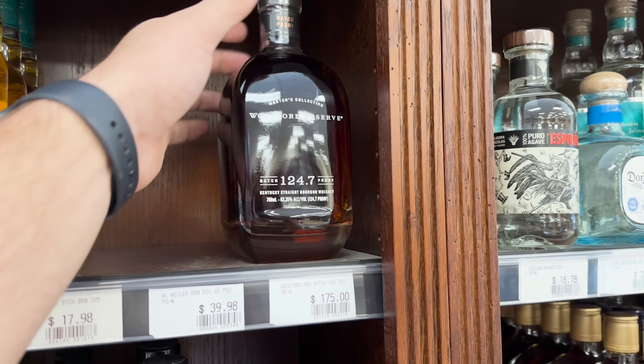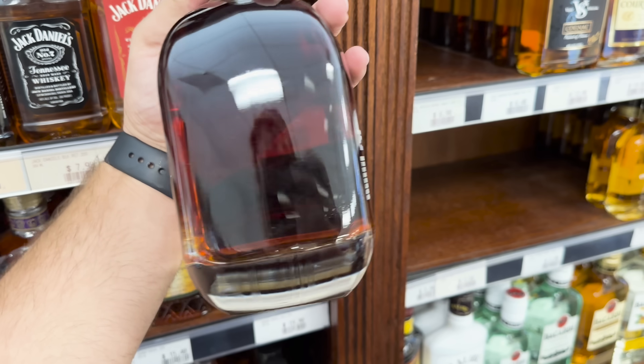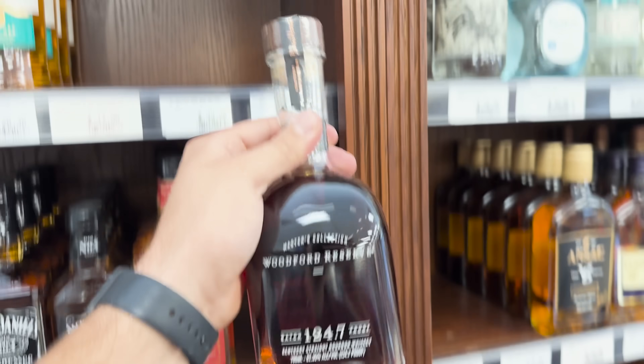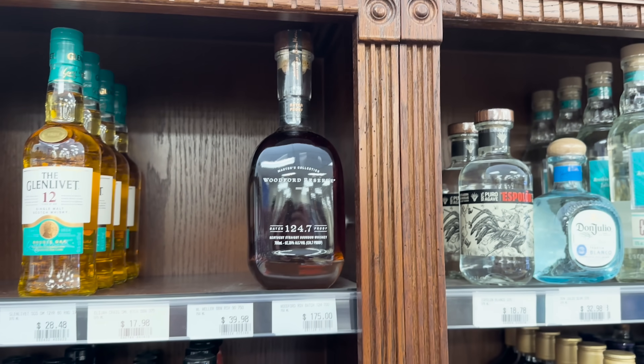Woodford Reserve 124.7 proof - this year's release I heard was actually better than the past couple years, so it's one I want to try before I buy.